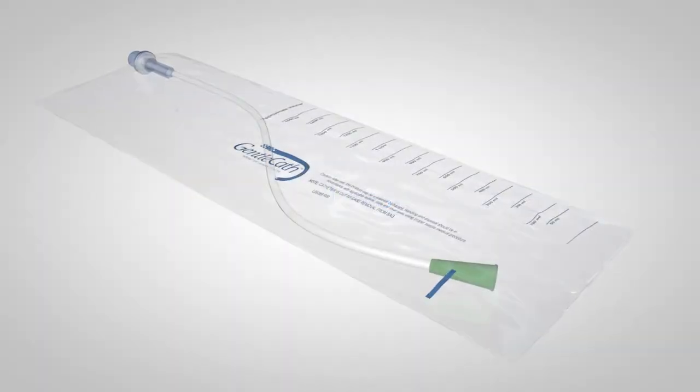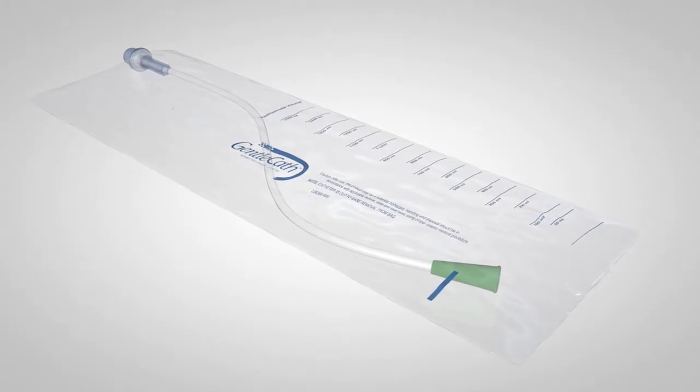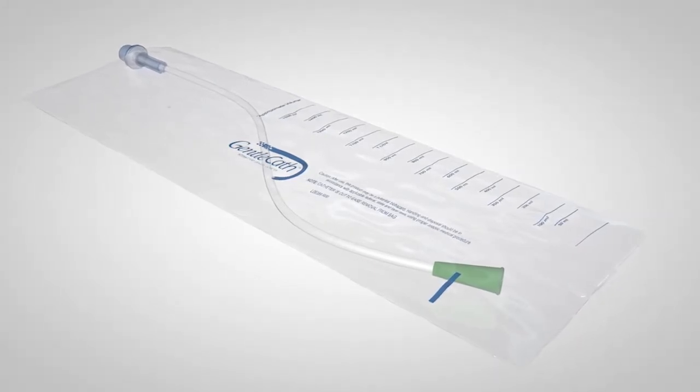A closed system catheter is a pre-lubricated catheter contained inside of a collection bag. When ready to insert, the user will advance the catheter out of the bag into the urethra until it reaches the bladder.